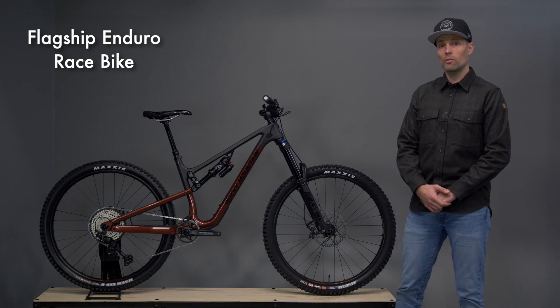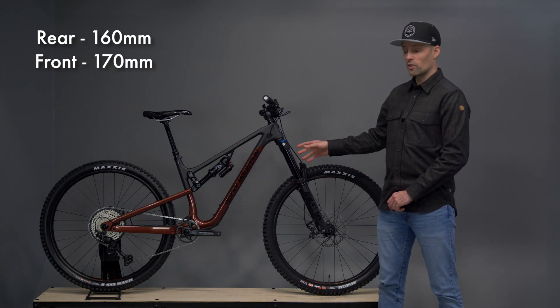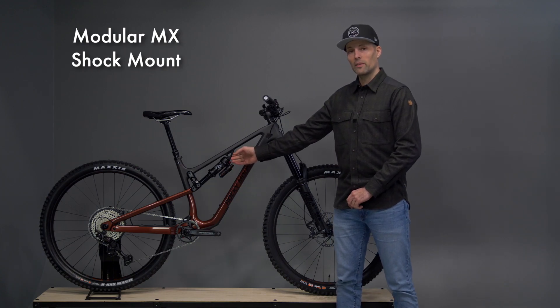This is our flagship enduro race platform with 160mm of travel in the rear and 170mm of travel up front. It features our highly adjustable Ride 9 Swing Link and comes with our modular MX shock mount that allows you